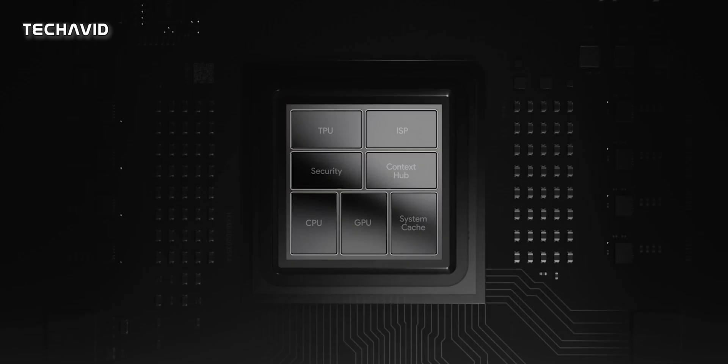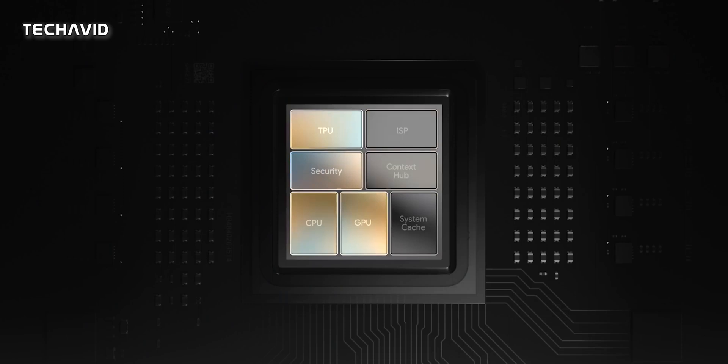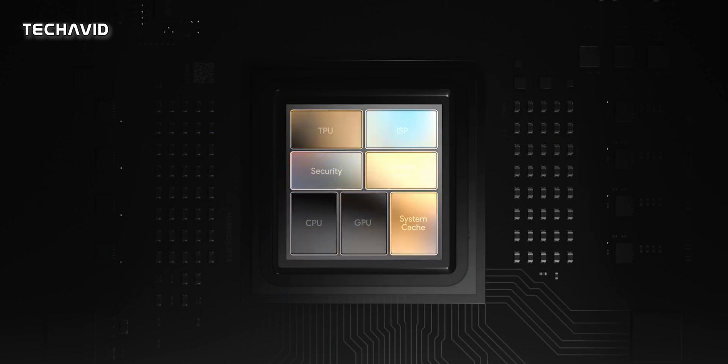So what's changed? It's the frequency. At 2.35GHz, the A76 cluster is 100MHz faster, and the X1 cluster now operates at 2.85GHz after receiving a 50MHz frequency boost.